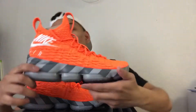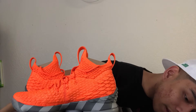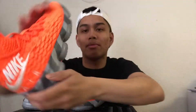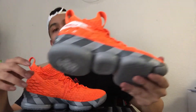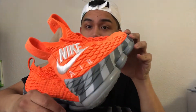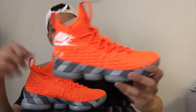Let's get into the shoe. The official colors: total orange — obviously the orange — you got white, the embroidered white, and mine gray, obviously the midsole and outsole. This shoe is inspired by the orange Nike shoe boxes with the Nike swoosh and air logo on it. It's even got the gray outsole.